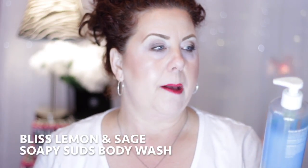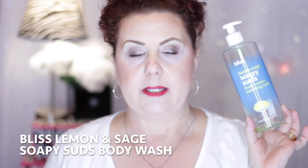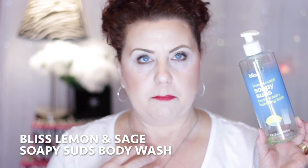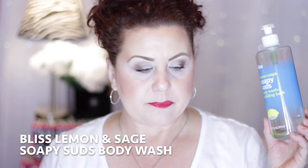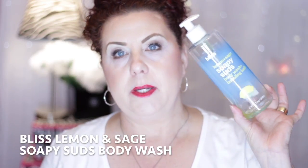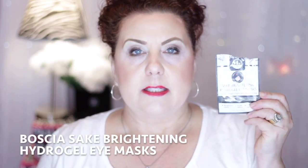We'll start with this shower gel from Bliss — the lemon and sage soapy suds body wash and bubbling bath. I did like it, but I don't think I would repurchase. Once I get through my stash of body washes, I'm just going to stick with Dove because so many of them have fragrance that irritates my arms. My husband liked the lemon scent and it had a lot of bubbles. It's a little pricey, but you can find them at Marshalls and TJ Maxx.